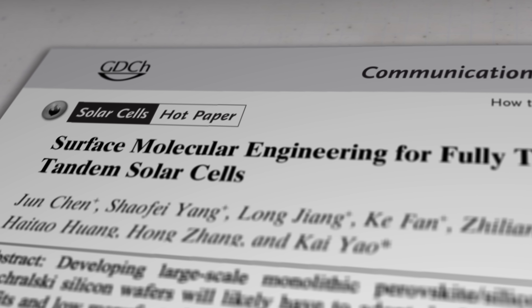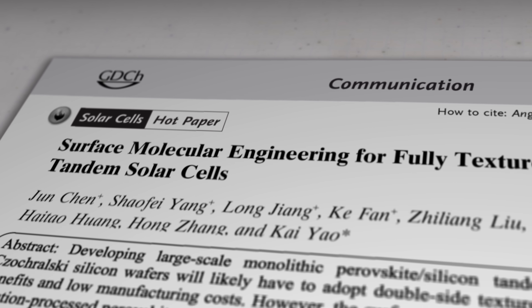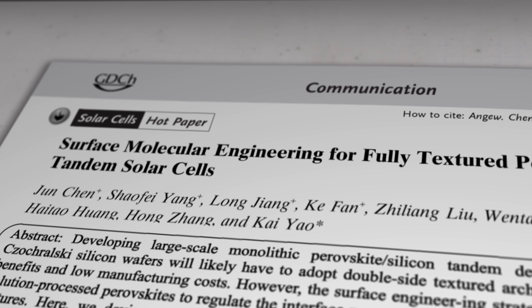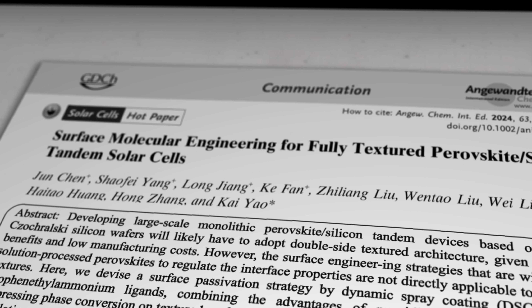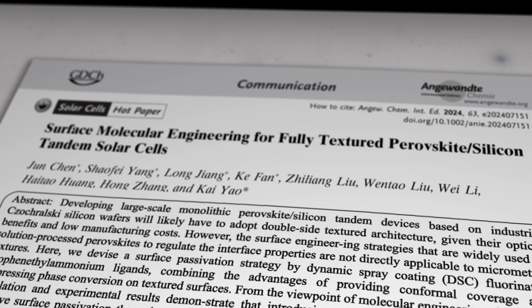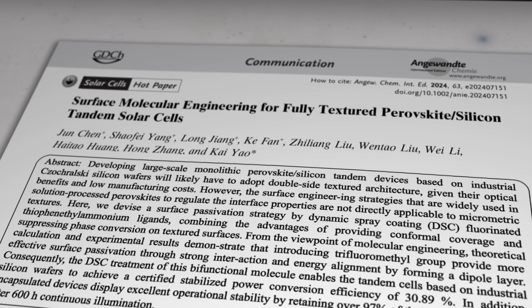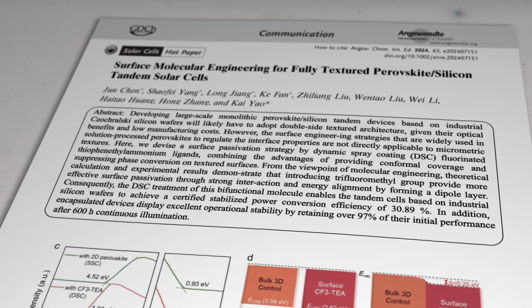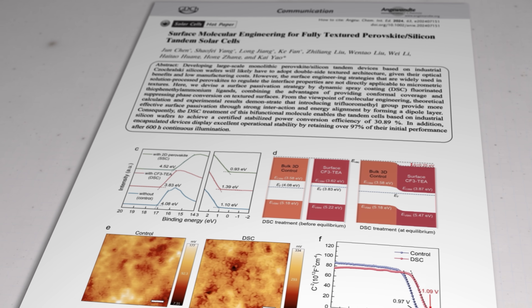But first let's look at what this latest research paper from the Chinese research team says. The team includes material scientists from the Institute of Photovoltaics at Nanchang University, the Department of Applied Physics at Hong Kong University, the Wuhan University of Technology, and the Institute of Optoelectronics at Fudan University — quite specialised. They reckon they've come up with a new organic coating that can increase the efficiency of what are known as monolithic tandem cells made of silicon and perovskite.